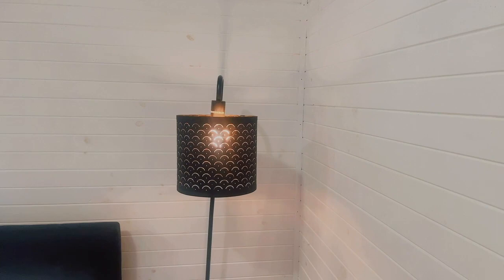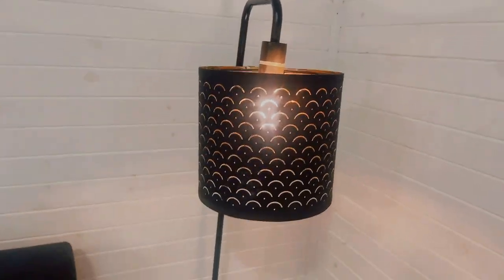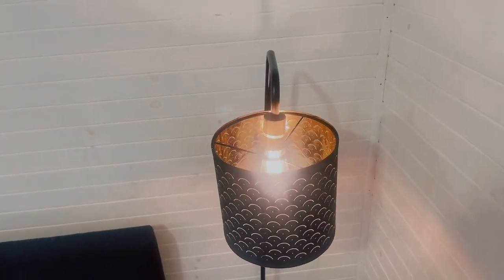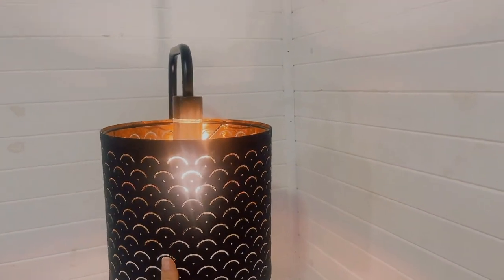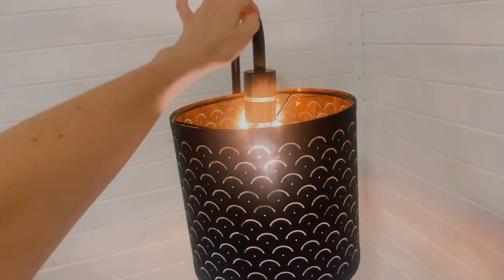The lampshade is from Ikea — look at the inside, it's so golden. It's so nice at night time when you turn these on, they give a nice warm glow to the room. And then the actual lamp itself — the lamp holder I guess you call that — it's got this marble base, that's from Kmart.